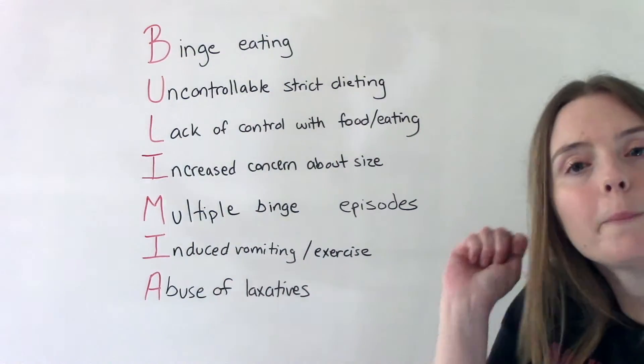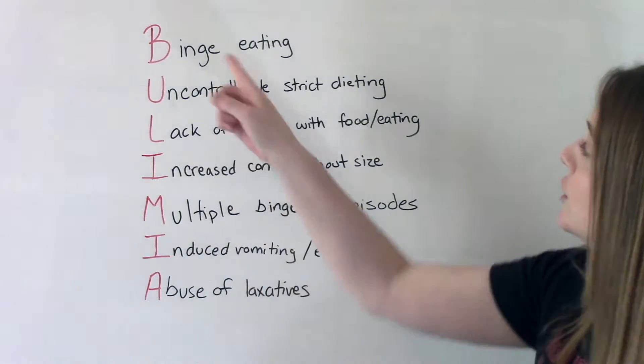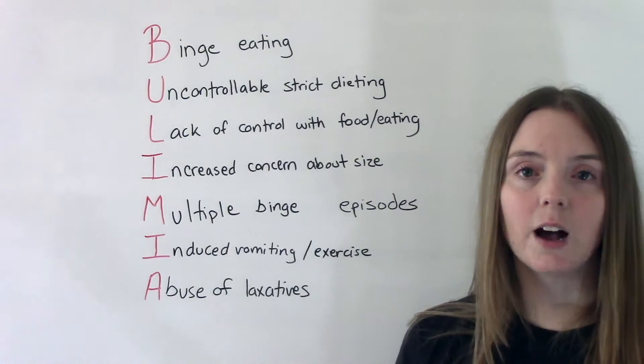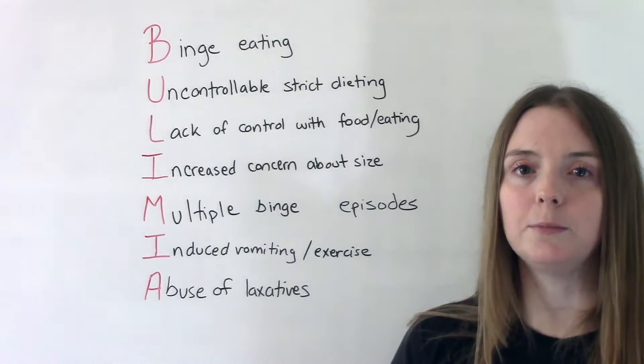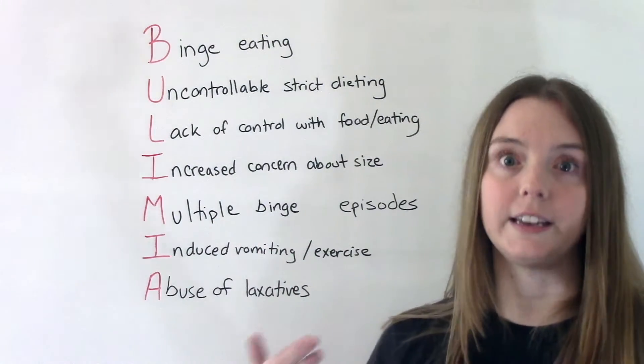Our little helpful memory tool is the word bulimia. B is for binge eating — that's probably what you think of when you think of a patient with bulimia — that excessive amount of food in a short amount of time, that overeating.